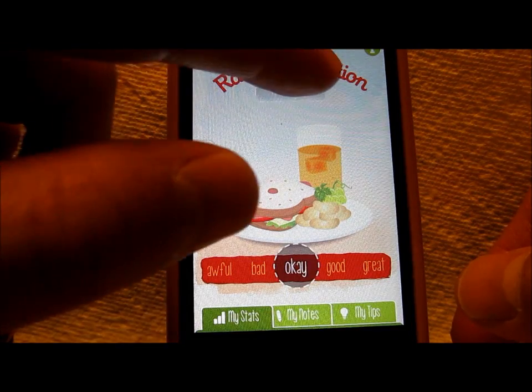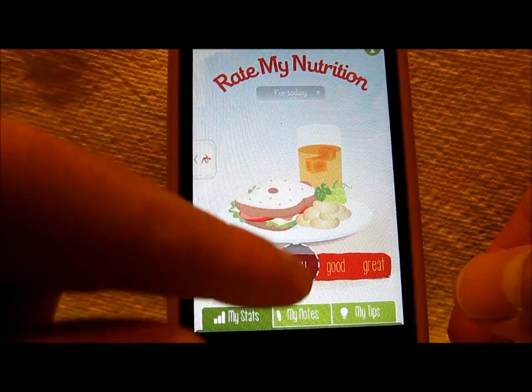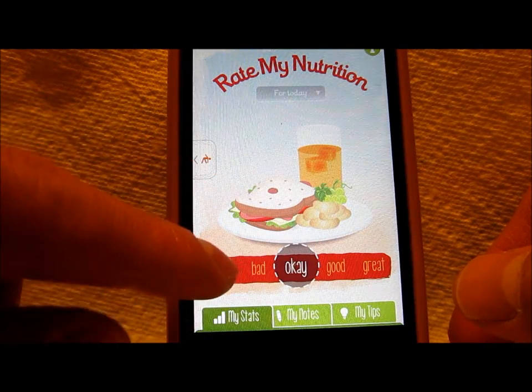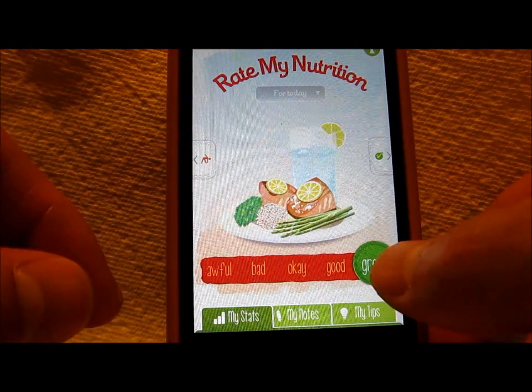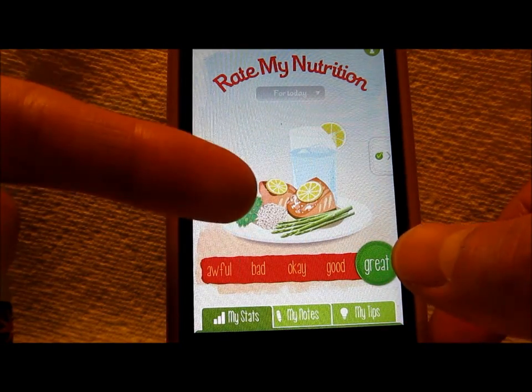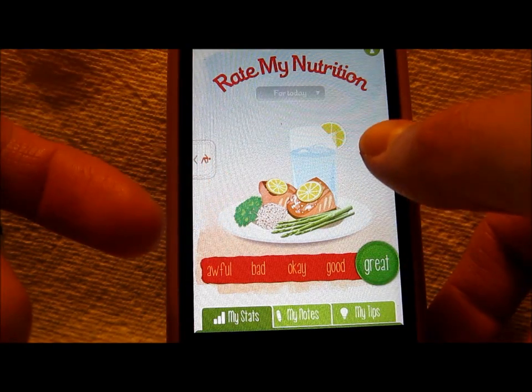Continuing on — rate my nutrition. You can also adjust it for which day you're rating it on as well. Let's see what awful is. Now that does look like an awful meal. And great — fish, asparagus, looks like brown rice, maybe some broccoli. That's pretty good stuff right there.